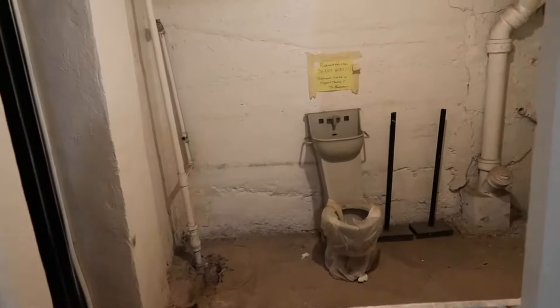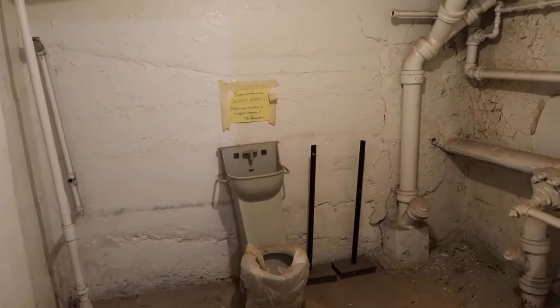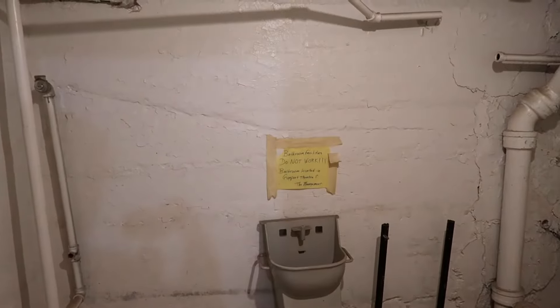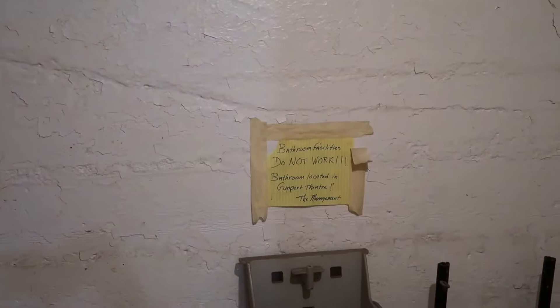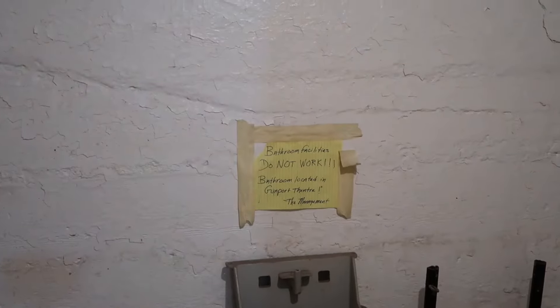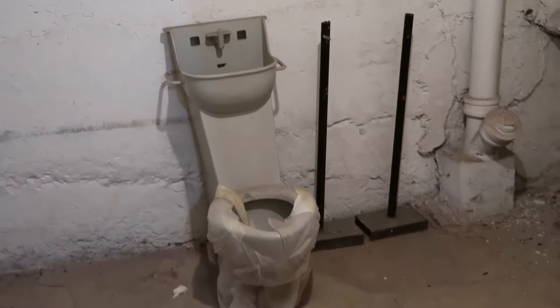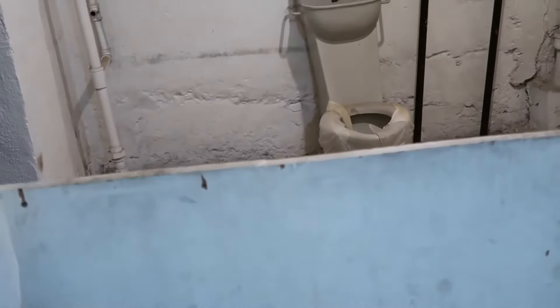If common sense doesn't kick in when you're in an old abandoned prison, they have to put a sign up that tells you the bathroom facilities do not work and that bathrooms are located in the gun port theater. So be sure if you come here, you don't use the bathroom. And of course the wood across the doorway doesn't mean anything.